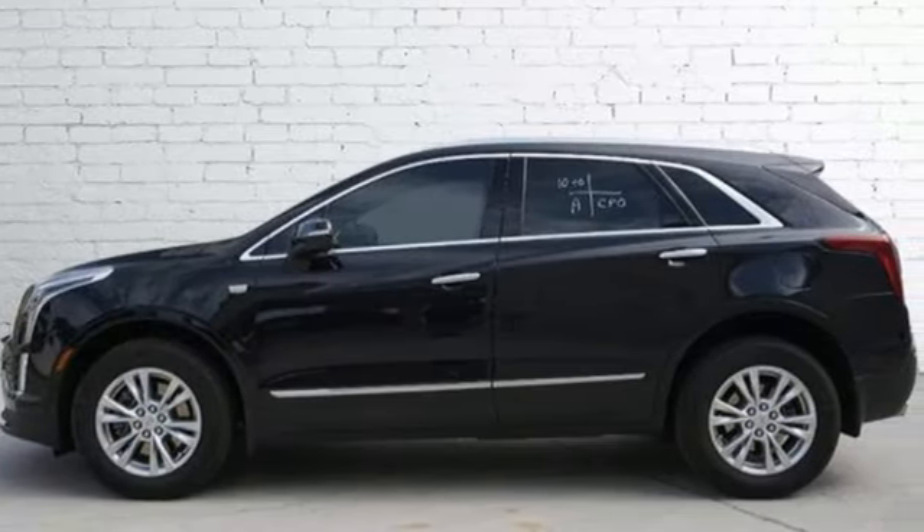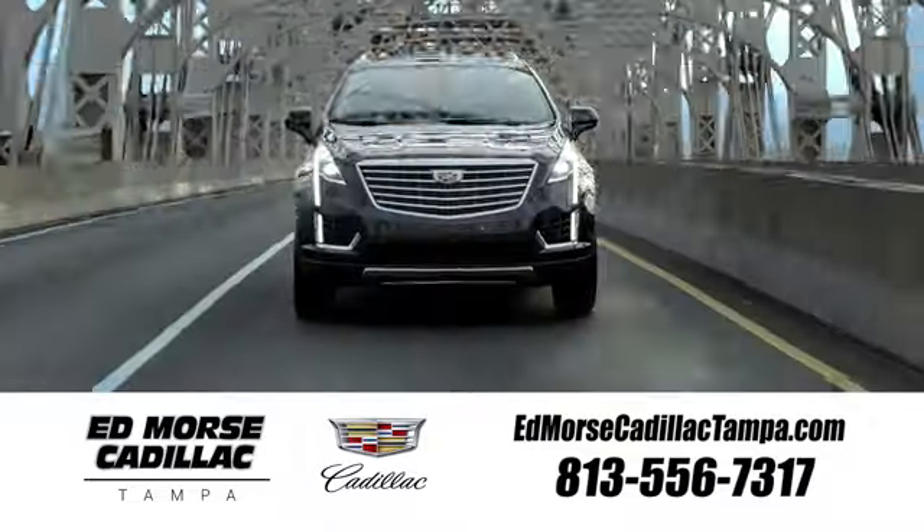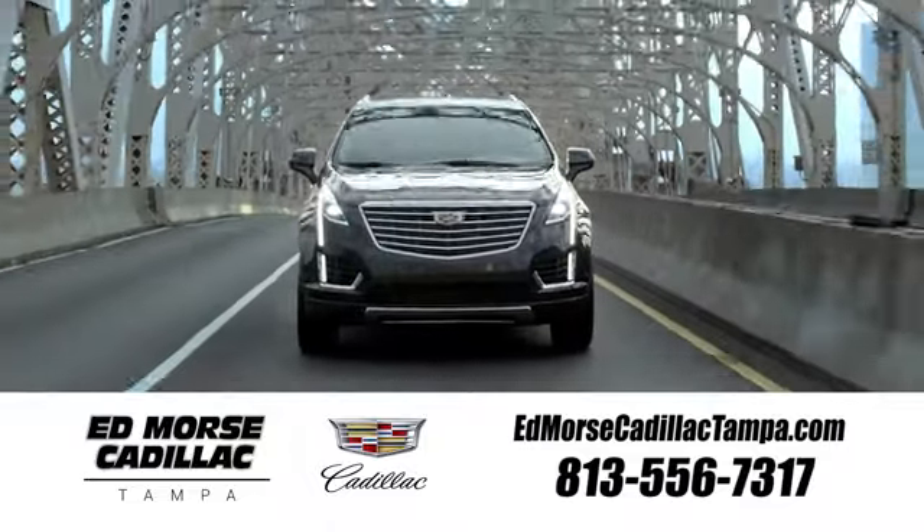Driving is believing. Test drive it today. Visit our website at edmorsecadillactampa.com or call us today. For value and for service, it's Ed Morse.